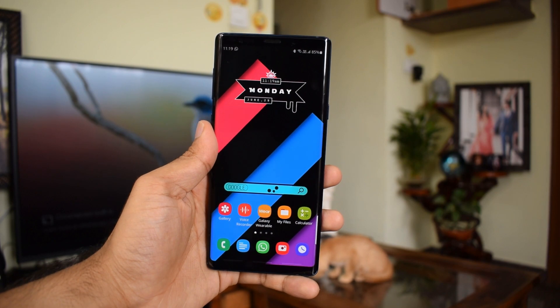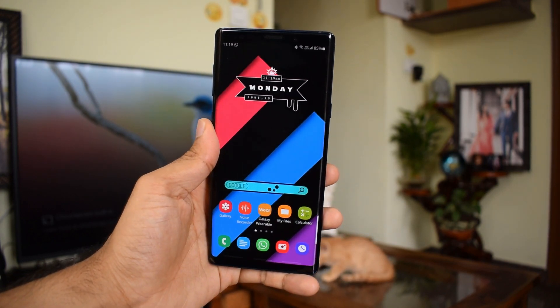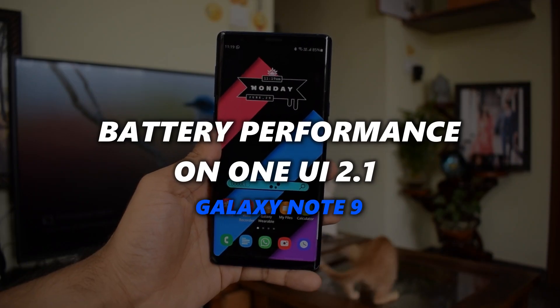Hey guys, welcome to Apex, I hope you guys are doing well. A few of you have asked me about the battery performance on Samsung Galaxy Note 9 after the One UI 2.1 update, so here I am sharing some details on the same.